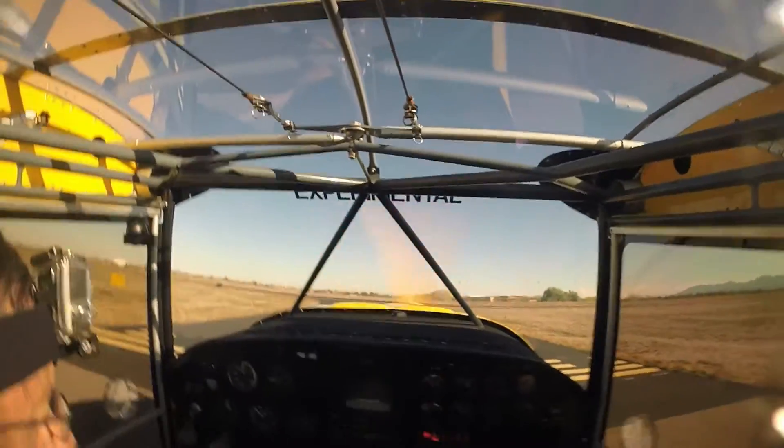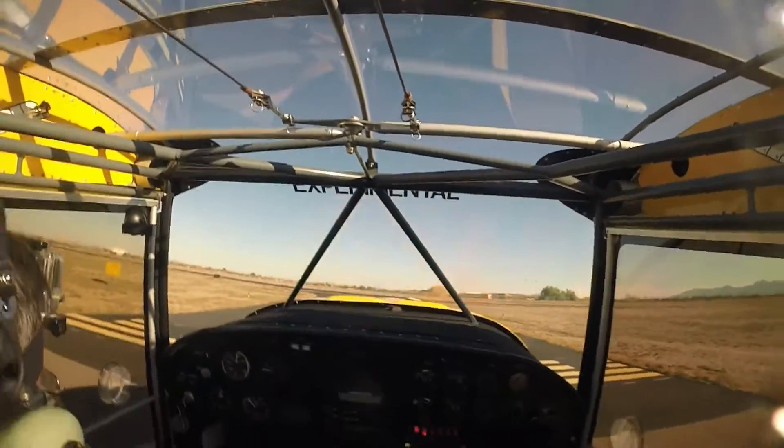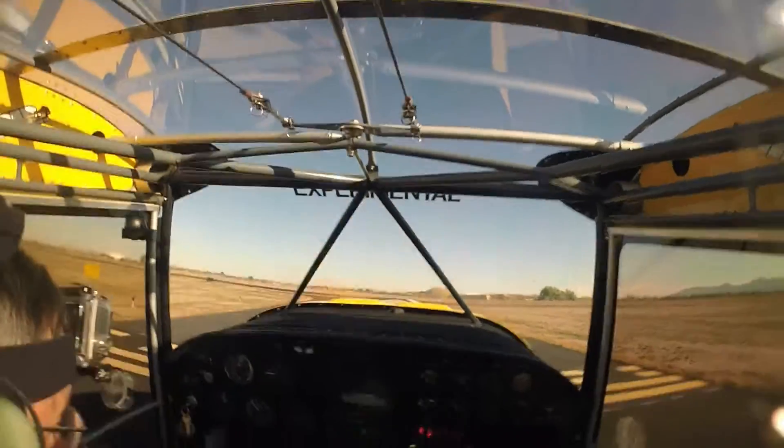Experimental 232 Alpha Zulu, Glendale Tower, make right traffic, runway 1, cleared for takeoff. Cleared for traffic, takeoff, 222 Alpha Zulu.